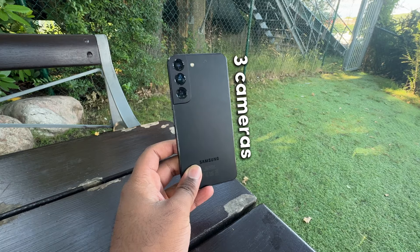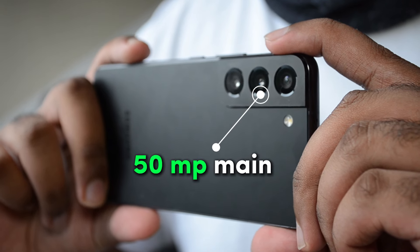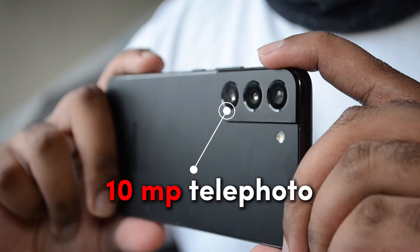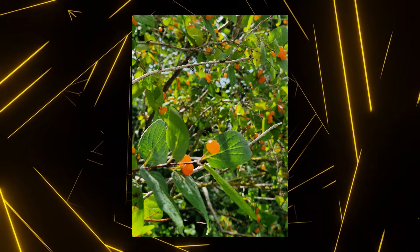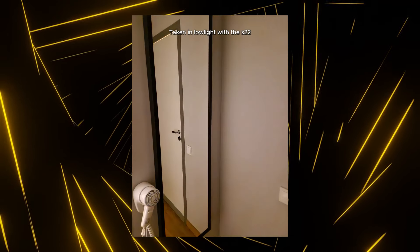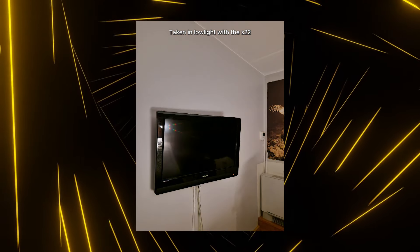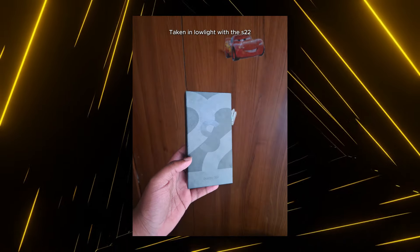Now, over to the cameras. This phone has three cameras: a 12 megapixel ultra-wide, a 50 megapixel normal, and a 10 megapixel telephoto camera. The S22 does snap beautiful pictures in good lighting, and the low light performance isn't that bad either, because of a large sensor and wide aperture, which increases image quality and reduces noise and graininess.